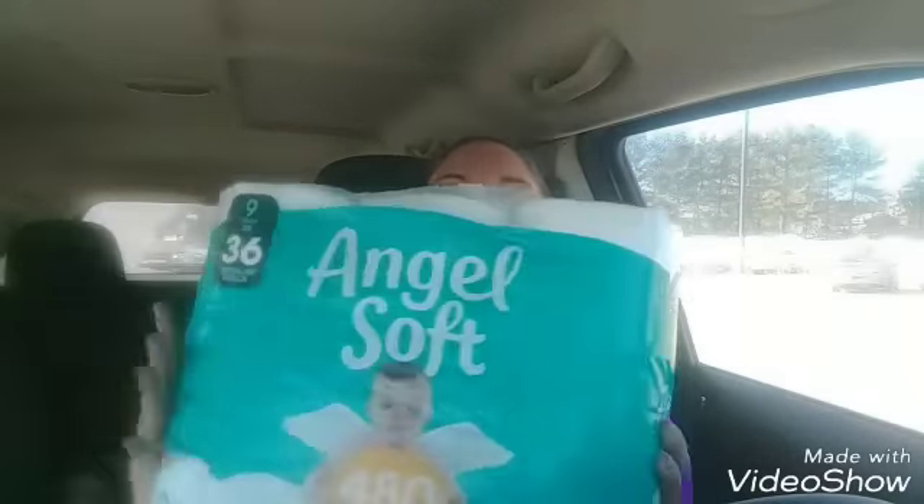The first thing I got was Angel Soft — 9 mega rolls, which equals 36 regular rolls. It was on clearance for $7.50, so it rang up at $3.82. I got two of them because I'll buy toilet paper all day long at a clearance price. Those were the only two left, so I grabbed them quickly.